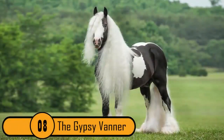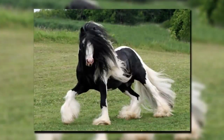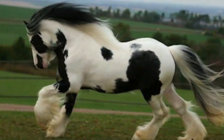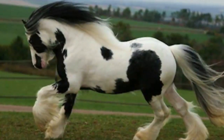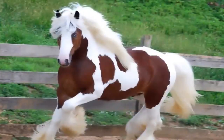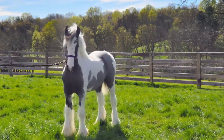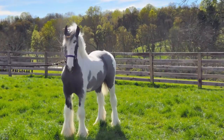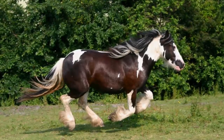The Gypsy Vanner. This horse originated in the British Isles. There are many things that make this horse so unique. They're known for their beautiful coloration — oftentimes black and white, however these colors can vary. They also have very long, thick manes. What makes these horses stand out the most is the thick feathering of fur that starts at the horse's knees and goes down to his hocks. This fur almost resembles the furry boots worn by teenagers and young women today.